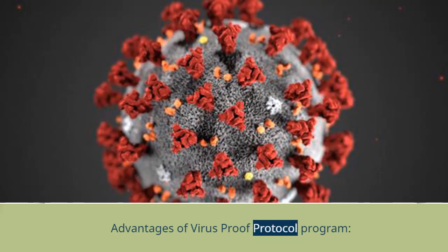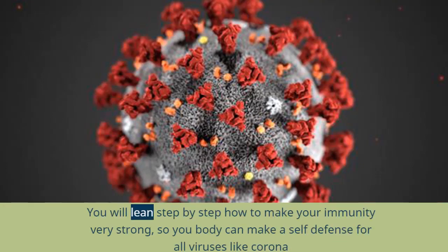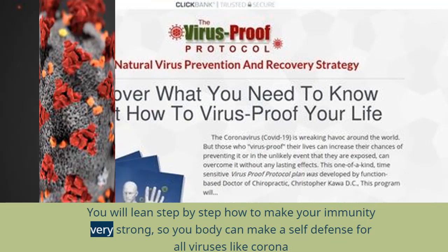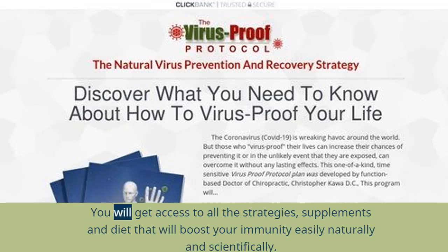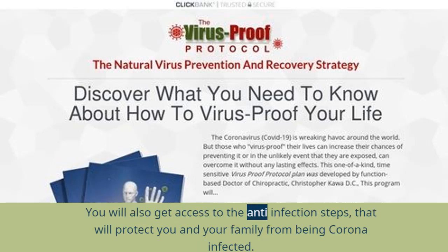Advantages of the Virus Proof Protocol program: You will learn step-by-step how to make your immunity very strong so your body can make a self-defense against all viruses like coronavirus. You will get access to all the strategies, supplements, and diet that will boost your immunity easily, naturally, and scientifically. You will also get access to the anti-infection steps that will protect you and your family from being coronavirus-infected.